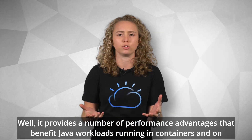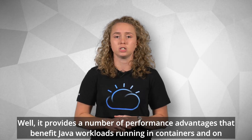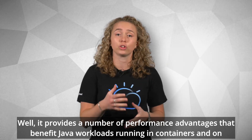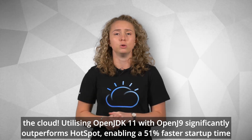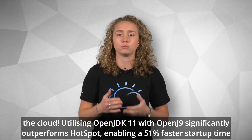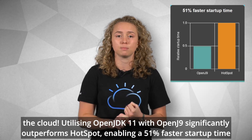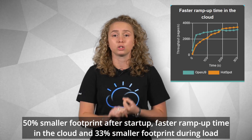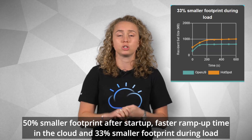Why does this make a difference? It provides a number of performance advantages that benefit Java workloads running in containers and on the cloud. Utilizing OpenJDK 11 with OpenJ9, for example, significantly outperforms Hotspot, enabling things like a 51% faster startup time, 50% smaller footprint after startup, faster ramp up time in the cloud, and 33% smaller footprint during load.